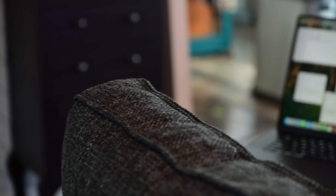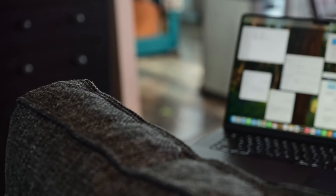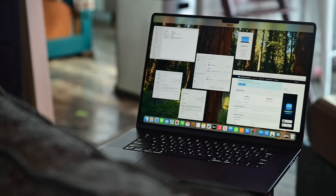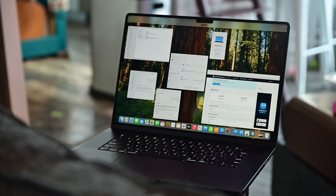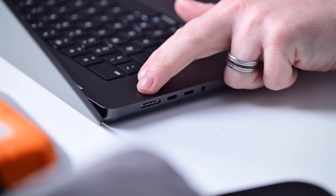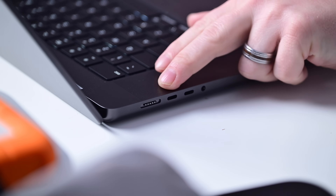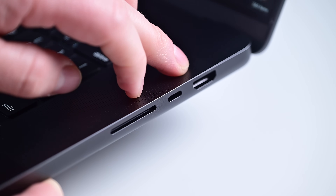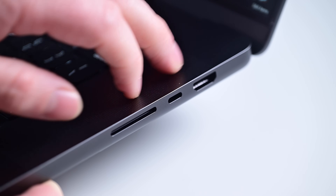From the outside, the new M4 MacBook Pros look basically the same. Apple didn't deviate from the successful formula of the prior generations. The port layout is the same, with a MagSafe 3 port on the left flanked by two Thunderbolt ports and a headphone jack. On the right-hand side, you'll see the HDMI port, an SDXC card reader, and one more Thunderbolt port.